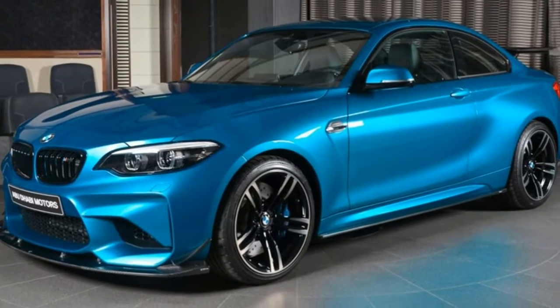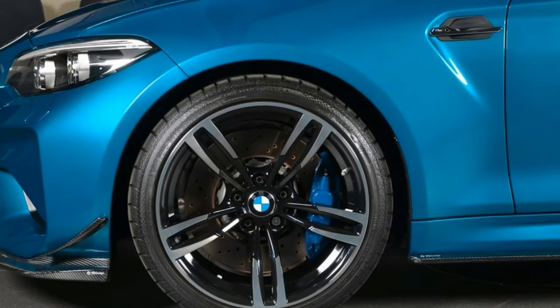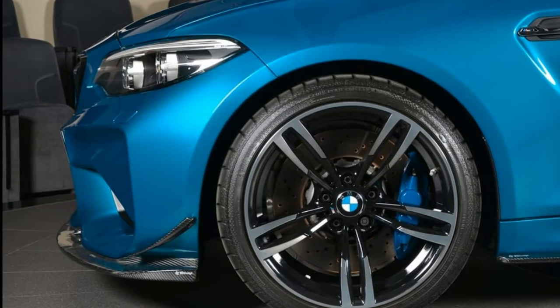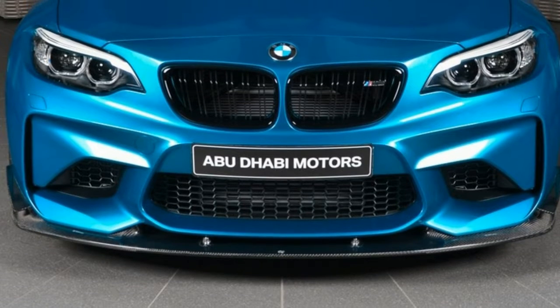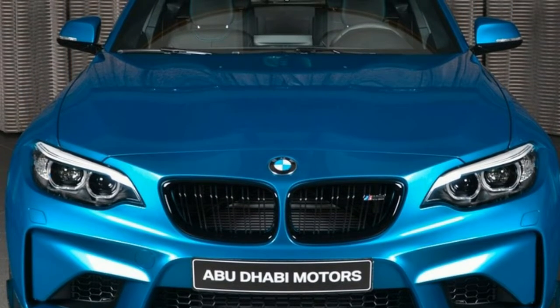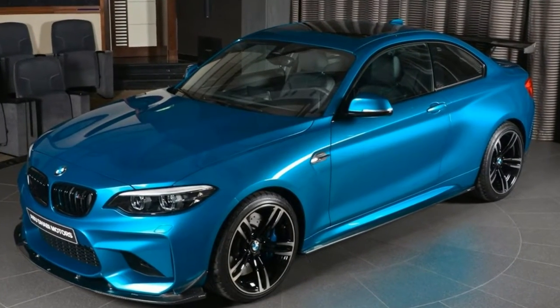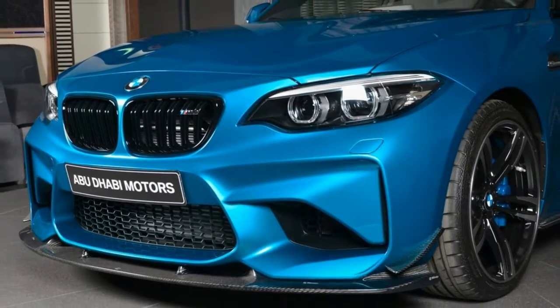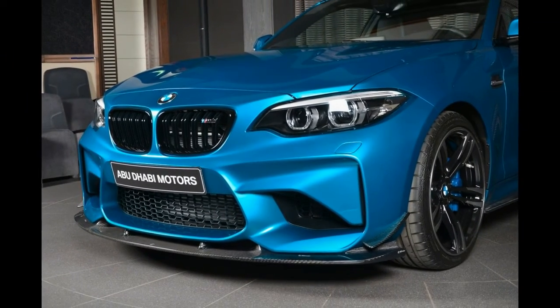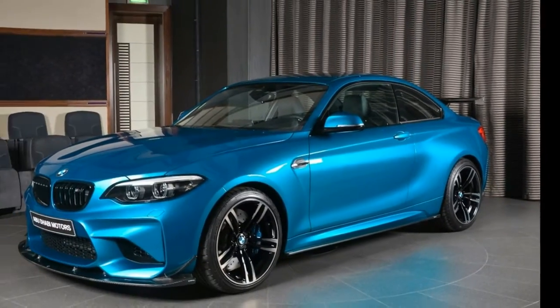For a touch over $50,000 in the US, the BMW M2 represents extraordinary value and with a few aftermarket parts, can be made to look even better than the M4. This particular M2, recently delivered by BMW Abu Dhabi Motors, has been outfitted with a 3D Design body kit that adds a selection of carbon fiber elements which would be out of place in the M Performance parts catalog.